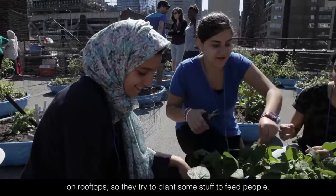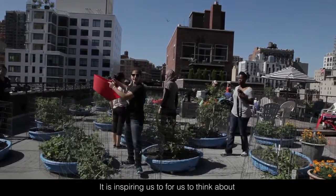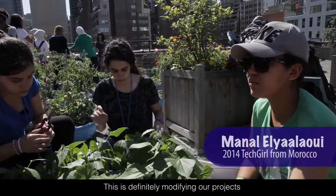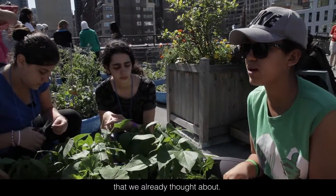It's fun, and it's inspiring enough for us to think about some new projects to work on. This is definitely modifying the projects that we already thought about.